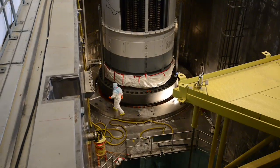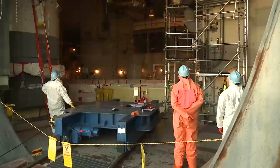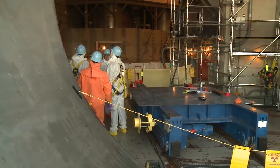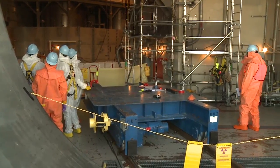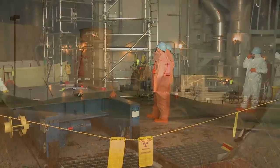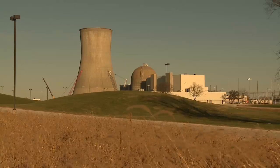It also plays an important role in extending the life of Callaway. The integrated head assembly we're installing this outage is a vital piece of equipment that will ensure our plant maintains safety and will continue to operate for our life extension going forward for the next 30 years. Installation of the new reactor vessel head represents one part of Ameren Missouri's significant investment to improve reliability and provide cleaner energy for our customers.